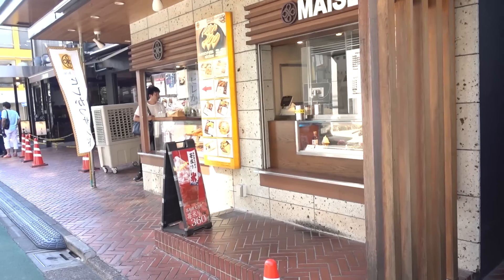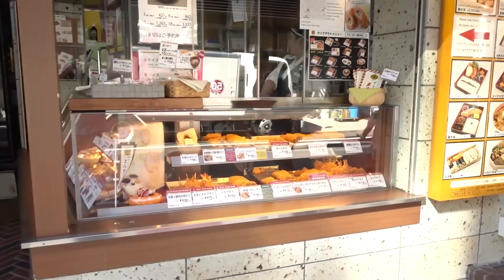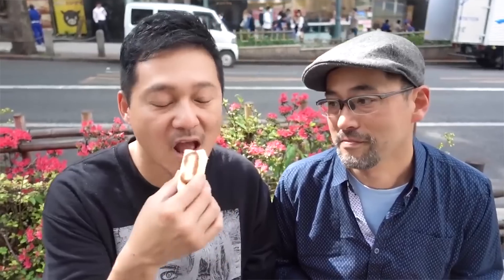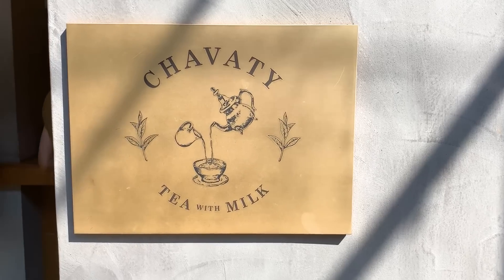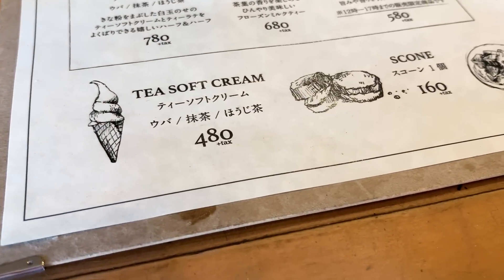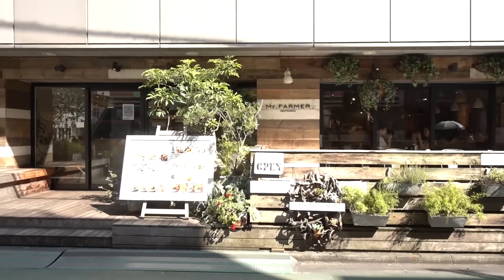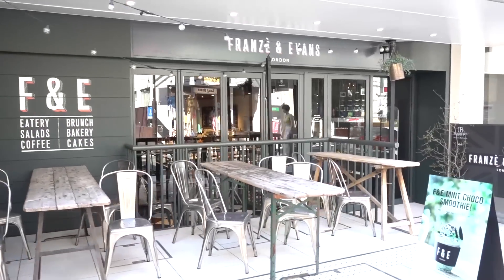So the next shop is located along Maisen Street. Maisen is a tonkatsu shop — did you see our tonkatsu video? We ate a tonkatsu sandwich, and Maisen was one of the places we went to. At the time the shop was closed, but now they're open. So the place we want to go is called Chava Tea, and it is one of my favorite places to come and get tea-flavored soft serve. You guys know I don't drink coffee, but I love tea and I love anything tea-flavored. This is one of the best places to get tea-flavored soft serve, located on the back streets of Omotesando or Harajuku. They specialize in tea-flavored ice creams.